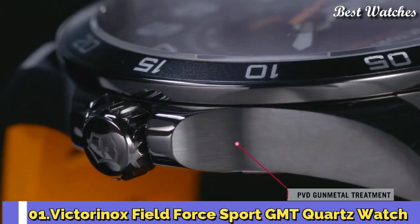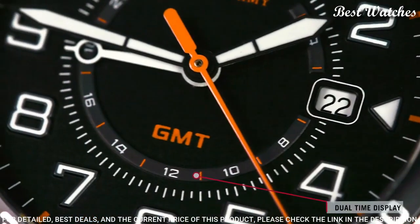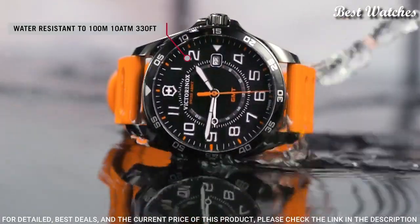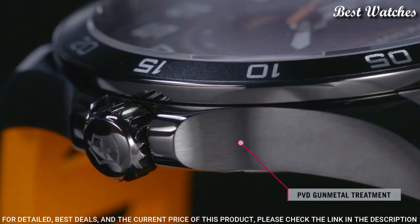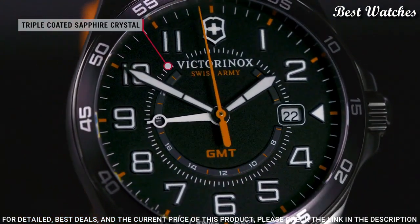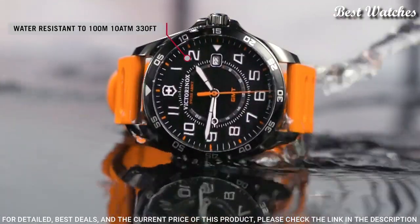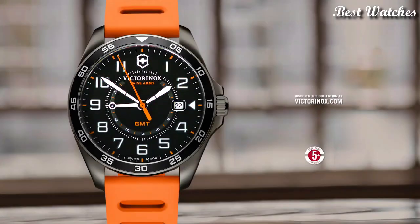Number 1: Victorinox Field Force Sport GMT Quartz Watch. Gunmetal PVD Stainless Steel Case with an Orange Rubber Strap, Fixed Gunmetal PVD Bezel with a Black Ring, Dial Type Analog, Quartz Movement, Scratch-Resistant Sapphire Crystal, Solid Case Back, Round Case Shape, Case Size 42mm, Case Thickness 11mm, Bandwidth 21mm, Water-Resistant at 100m, 330ft. Functions: Date, Hour, Minute, Second. Military Watch Style, Swiss Made.